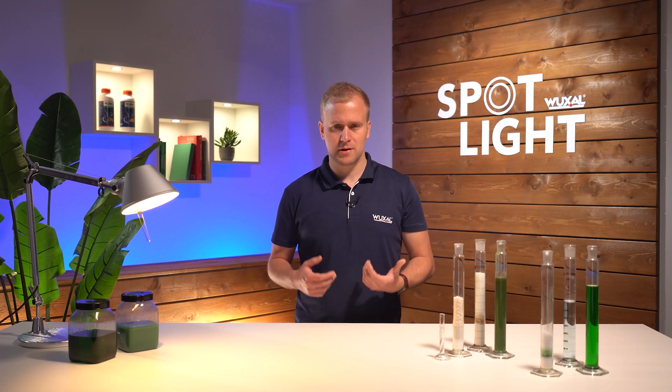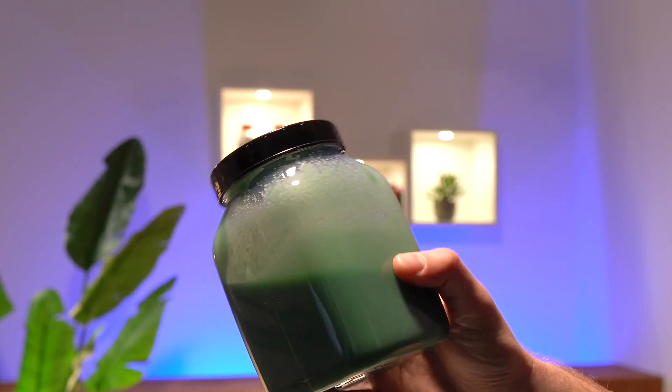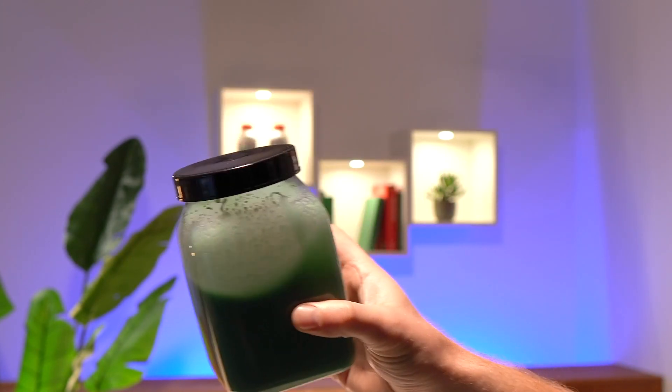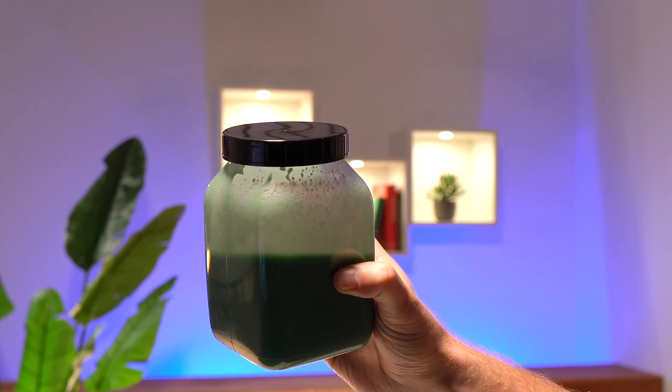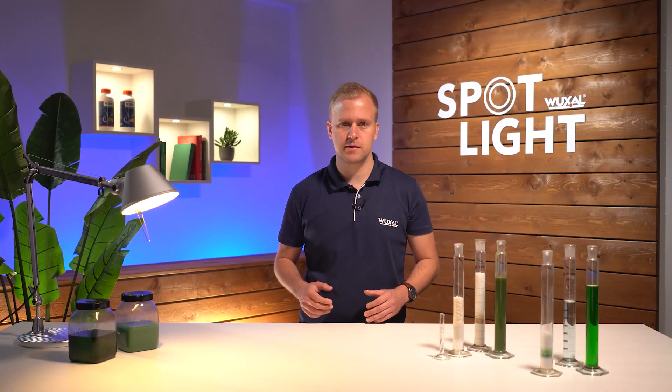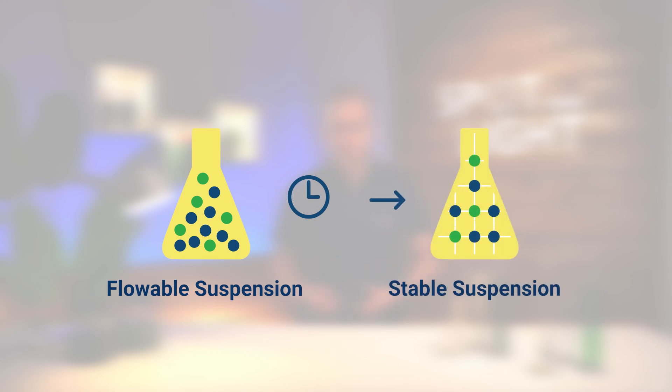The secret to the long shelf life of Vuxal suspensions is the stabilization network as part of the formulation technology. The suspensions can carry a maximum of nutrients and additives in a minimum of volume. In the formulation, all nutrients remain fully soluble and are immediately available when added to the spray mix. During storage, Vuxal suspensions build up a strong stabilization network to stabilize a high amount of ingredients. Only through this network do the products remain securely stable over long periods.